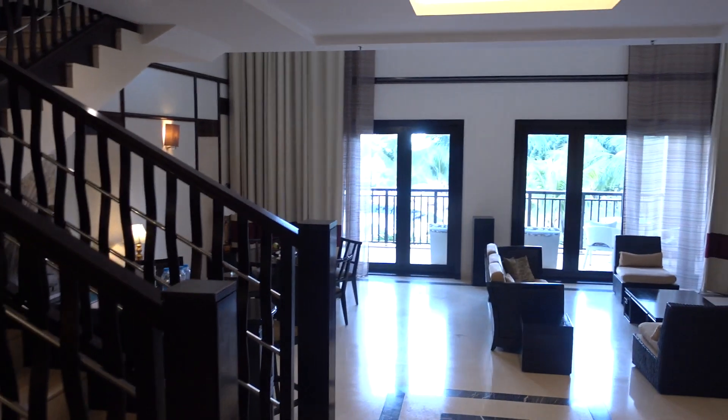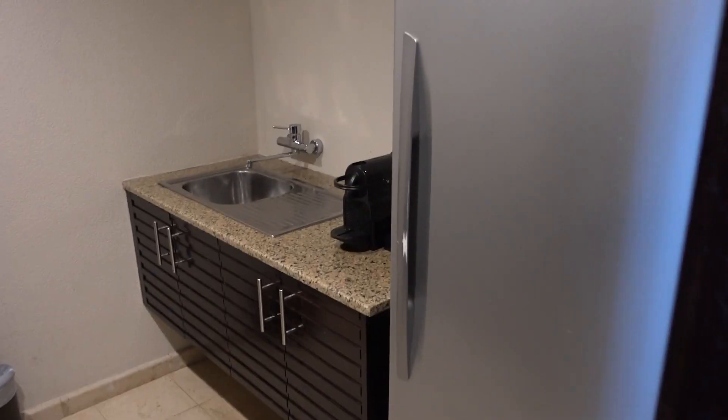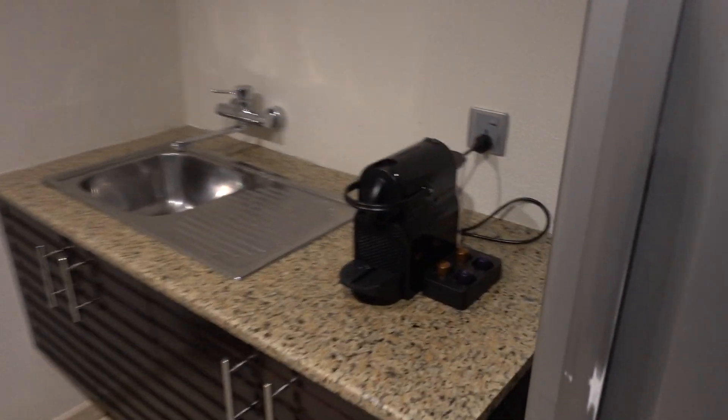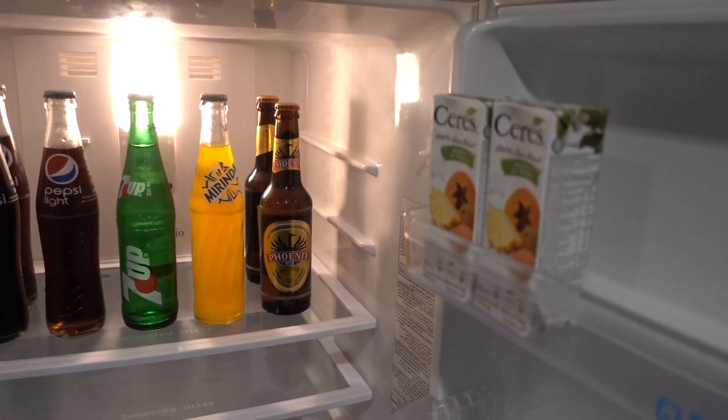This is a proper suite — the bedroom is upstairs and you have a full kitchen over here. They are missing the whole plates and espresso machine, but there is a full refrigerator with some soft drinks and a couple of Phoenix beers.